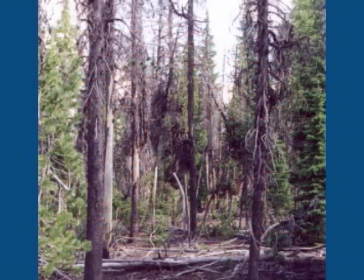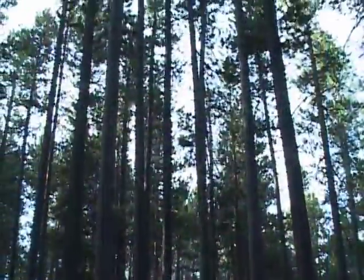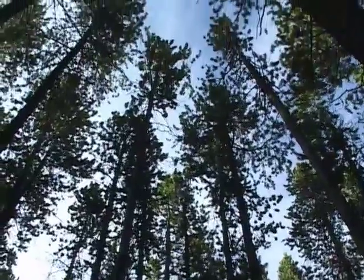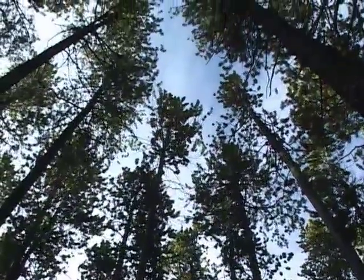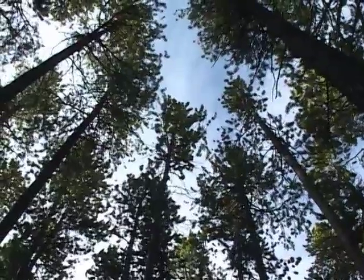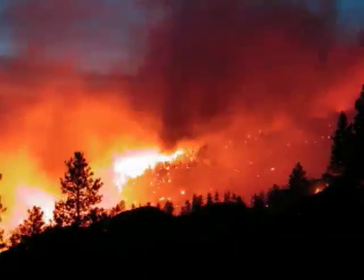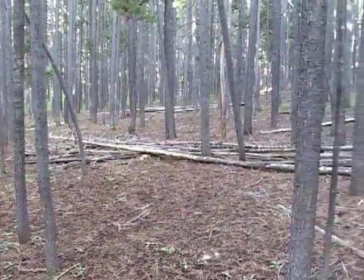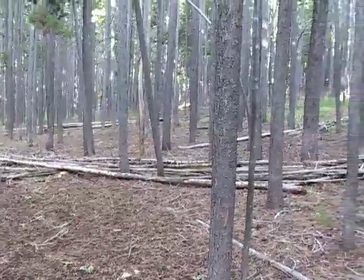Because the trees grow close together and are of similar age and stature, beetle kills usually become epidemic. Mature lodgepoles have shallow roots, long trunks, and high canopies. That creates a lot of leverage for Wyoming's winds to work with, so they often blow down. This creates a great fuel source for fire, and it's only a matter of time until a lightning strike ignites a fire and starts the whole cycle all over again.